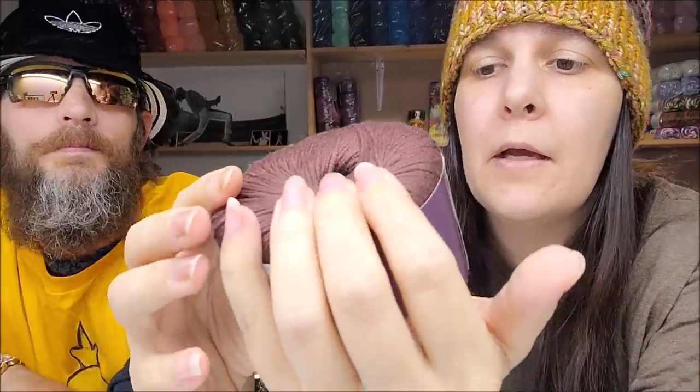Okay, this is Ella Ray Cozy Bamboo — isn't that nice? And that chocolate brown is beautiful.